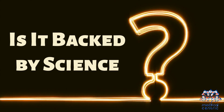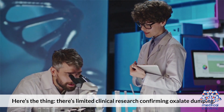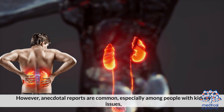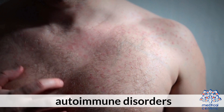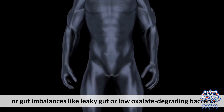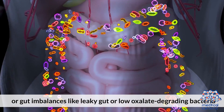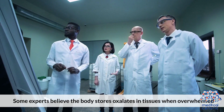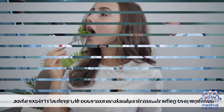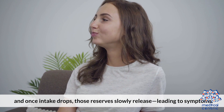Is it backed by science? There's limited clinical research confirming oxalate dumping. However, anecdotal reports are common, especially among people with kidney issues, autoimmune disorders, or gut imbalances like leaky gut or low oxalate-degrading bacteria. Some experts believe the body stores oxalates in tissues when overwhelmed, and once intake drops, those reserves slowly release, leading to symptoms.